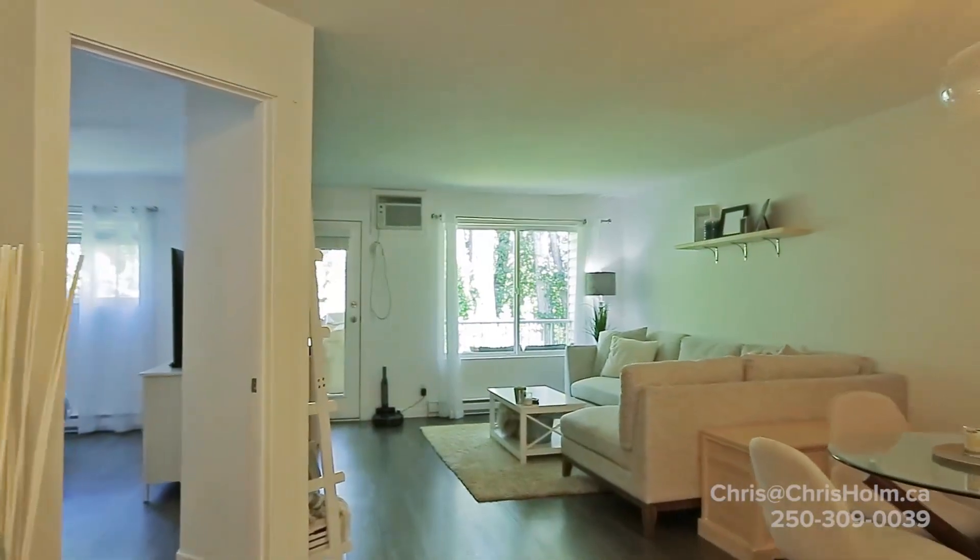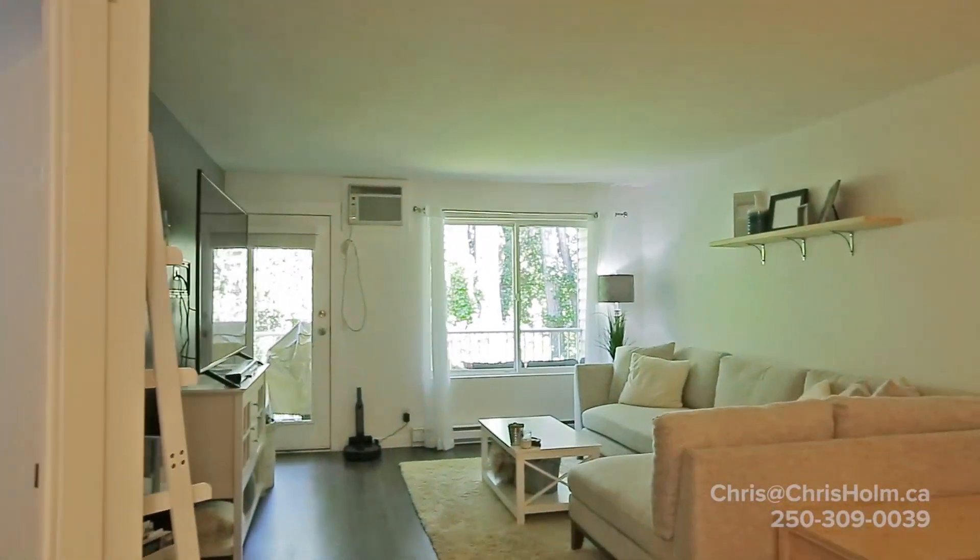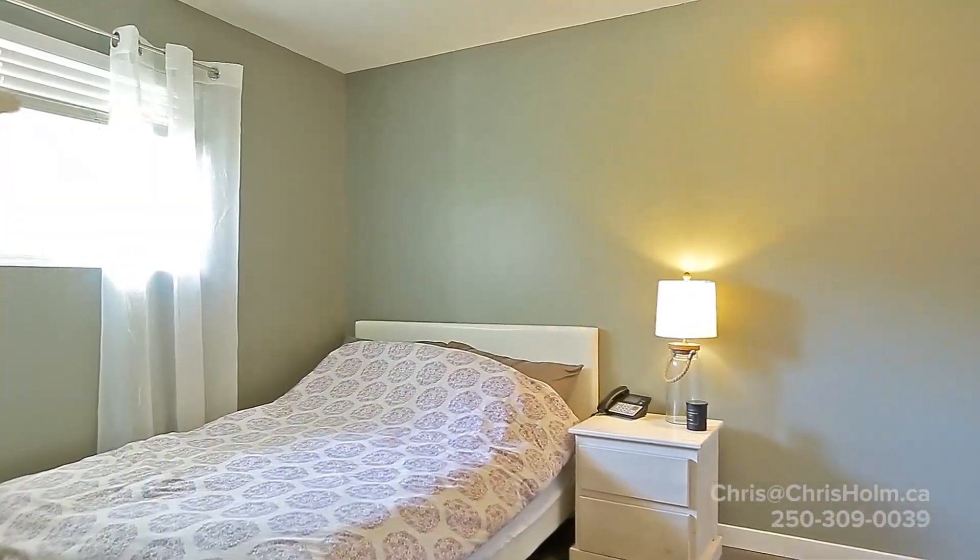Good afternoon. We're here at number 204110 Kalamalka Lake Road. Gorgeous little condo, really nicely renovated. We're out here on the back patio overlooking the back creek here. Let's go inside and take a look.